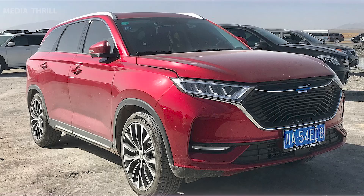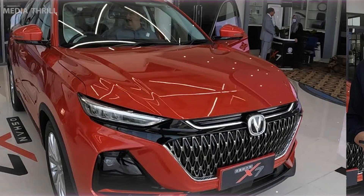Brand reputation: Chandan's reputation for offering reliable vehicles might contribute to the Chandan Ocean X7's appeal among potential buyers. Advanced technology integration: the vehicle emphasizes the integration of innovative technology to improve driving experience, safety, and entertainment.